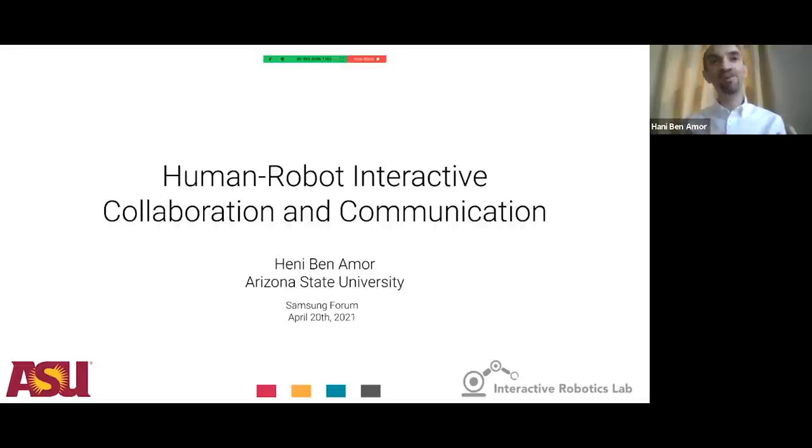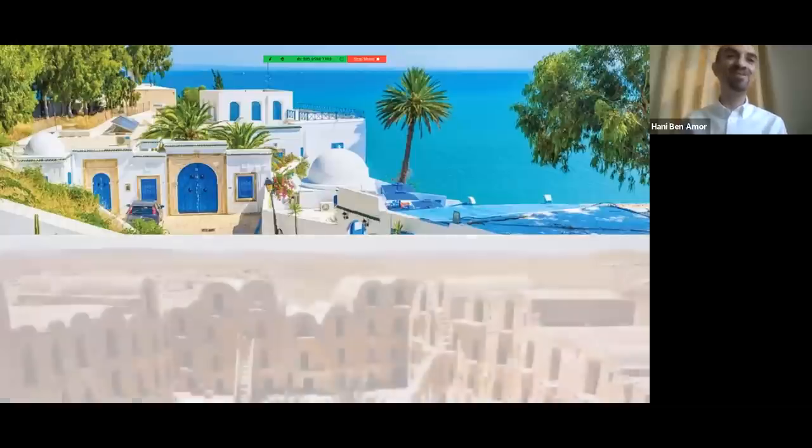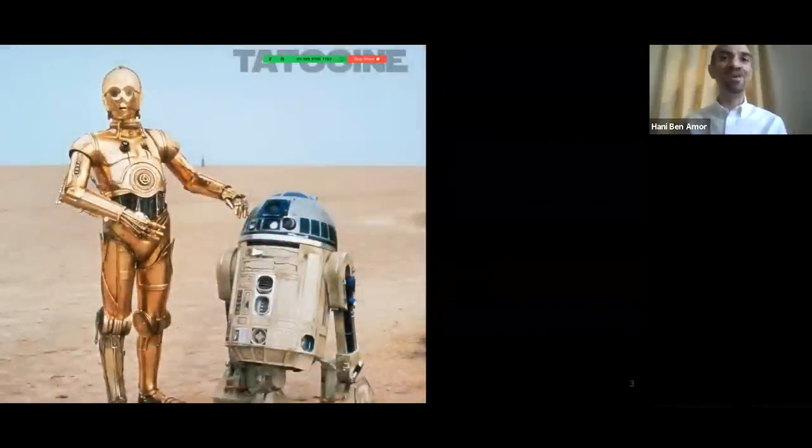Before we get into that, a little background about myself. I'm German, but I grew up in the beautiful country of Tunisia — a very touristy, beautiful place in North Africa. I actually grew up in the southern parts of Tunisia, very close to a city called Tatawin in Arabic. And I'm pretty sure most of you know this place — it's the planet Tatooine from the Star Wars movies, which were shot there just a couple of miles away from me.